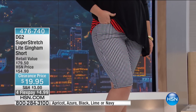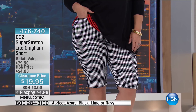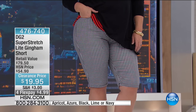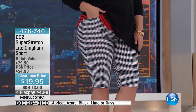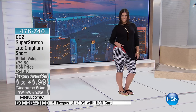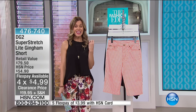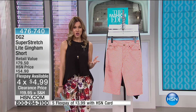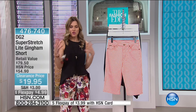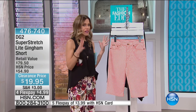You know Diane Gilman brings you her Super Stretch. Well, this is her Super Stretch Lite, and she's designed the perfect gingham short. We have it at a ridiculous, fantastic clearance price of $19.95, and on flex — $4.99 to get this home. Super Stretch Lite has over 13,000 perfect five-star reviews about the fabrication.